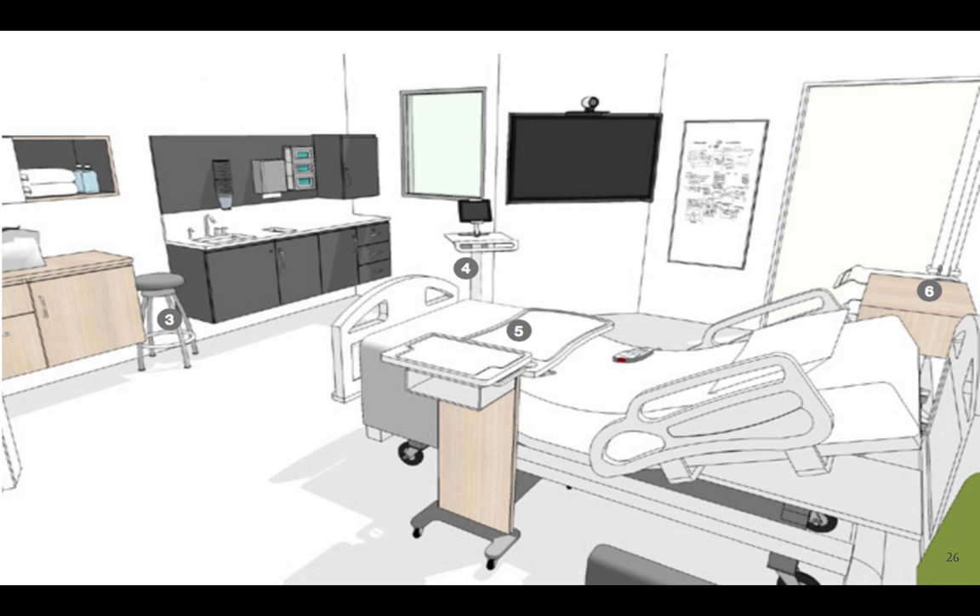And although it's not pictured, for the family there's a sleeper sofa and a table with power access, as well as a recliner for guests. All of this suggests Steelcase's healthcare offerings are being positioned as solutions for promoting patients' well-being and increasing the connection between patient and provider.